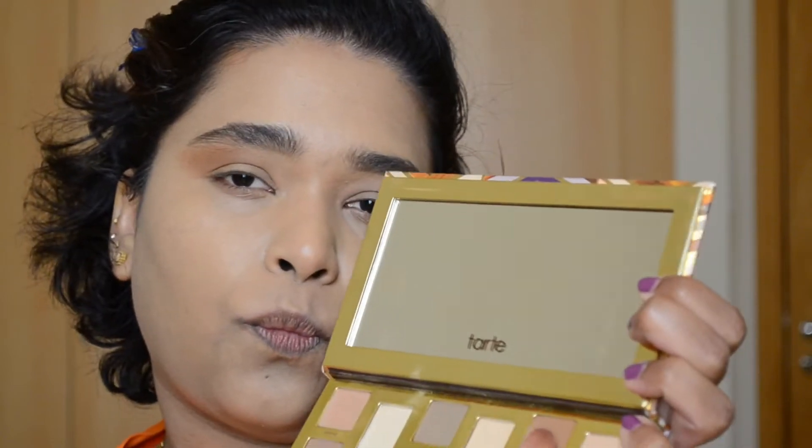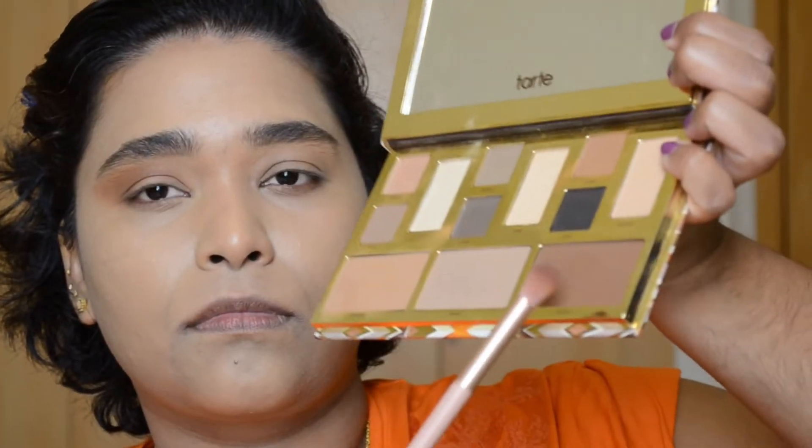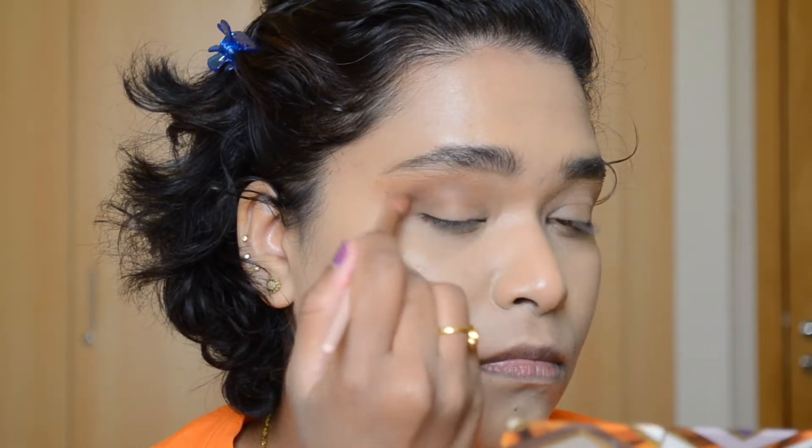For this look I'm using the Tarte Clay Play palette Volume 1. First I'll go in with the shade Terracotta just above my crease and blend it out. Did you know this palette smells like chocolate? Seriously it does! Taking another blending brush, I'm going into the shade Ember and putting that right into my crease and into the outer V. The palette smells amazing — like chocolate with the nude shades. Now I'm taking the shade Timber and deepening the outer V of my eyes. I really like a deep outer V, so for this look it has to be a little darker.